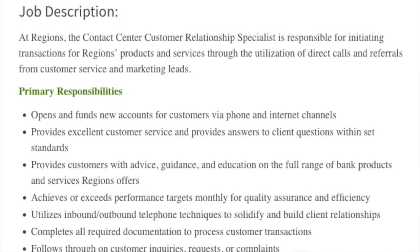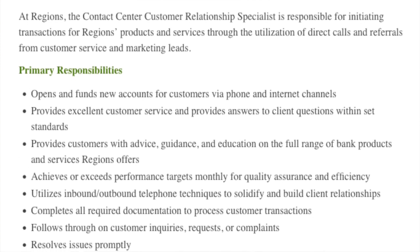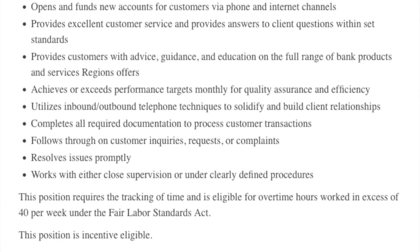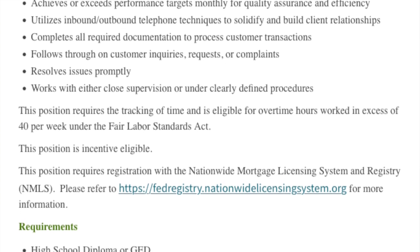Their interview process is just two steps — a phone call and then a virtual interview — and then they let you know if you're hired. They don't waste your time. I'll link my video on the Regions Bank interview process for you guys to check out. For the fulfillment solution specialist, you'll be responsible for initiating transactions for Regions products and services through direct calls and referrals from customer service and marketing leads. It's a full-time job.